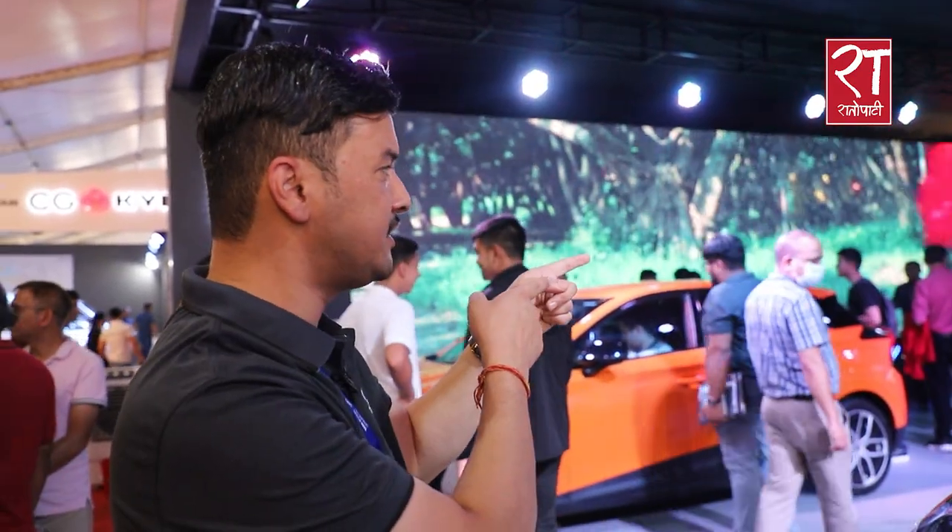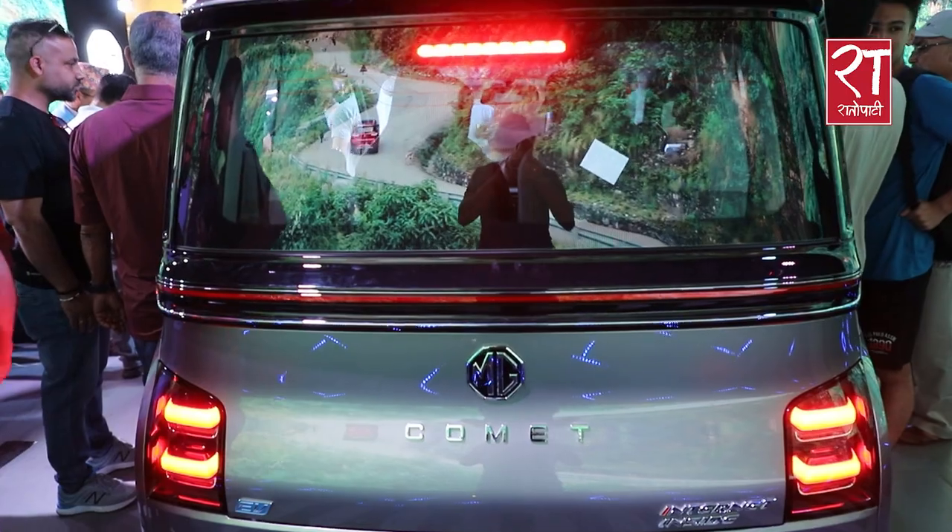We target nuclear families and couples — people like assistant managers or bank employees. For city-based travel, our vehicles are very easy to drive even in traffic. Customers looking for luxury and premium cars can enjoy a sporty feel with comfort.